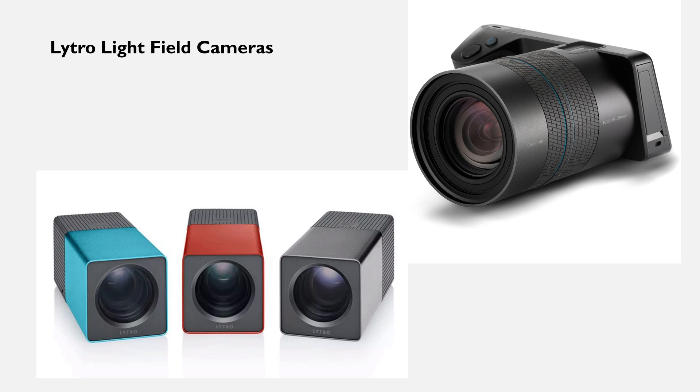Lightfield was one of the first companies to produce consumer-grade light field cameras. While the image quality wasn't that great from these cameras, they were a great proof of concept of the benefits of being able to adjust focus after shooting the images.